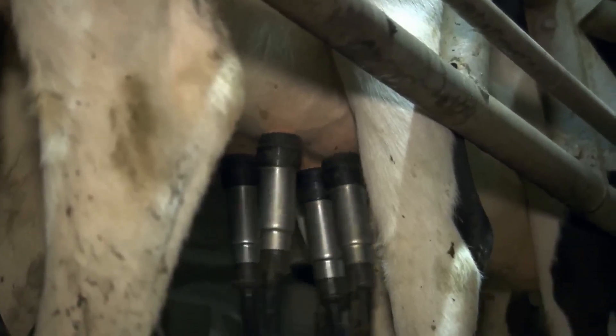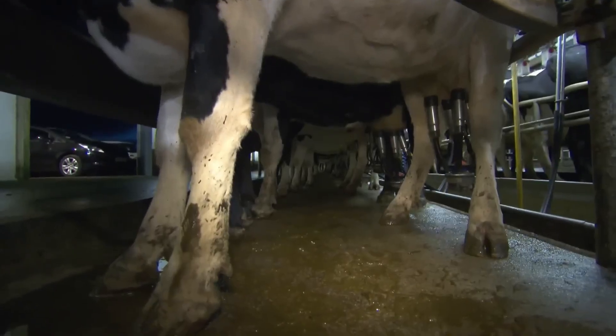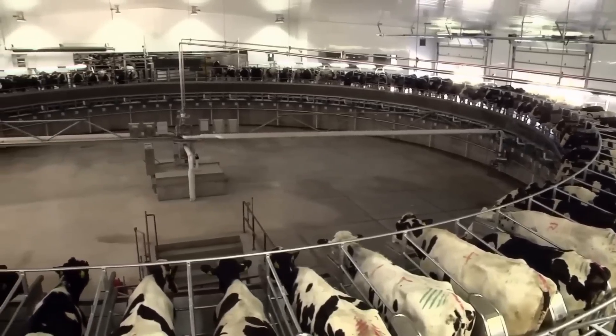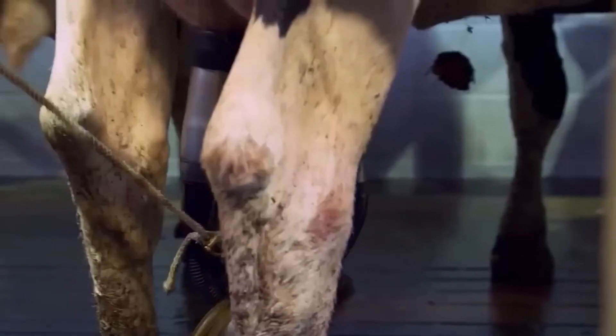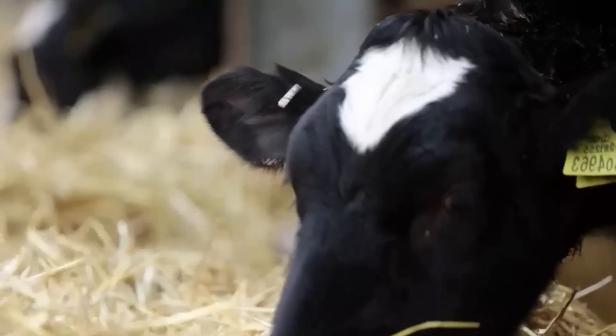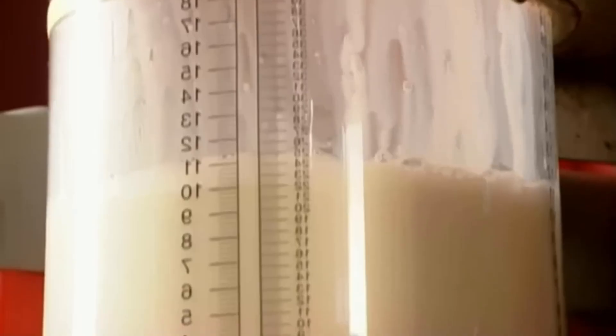Workers prepare the cows by cleaning their teats with an iodine solution before attaching the cups. The process mimics the natural sucking of a calf, extracting milk in a natural way. It lasts about 7 minutes, and once the cow is milked, the cups detach automatically. Each cow spends around 8 hours a day eating 45 kilos of food and drinking 300 liters of water, allowing her to produce up to 38 liters of milk a day.